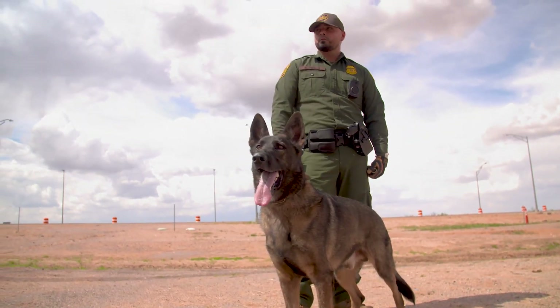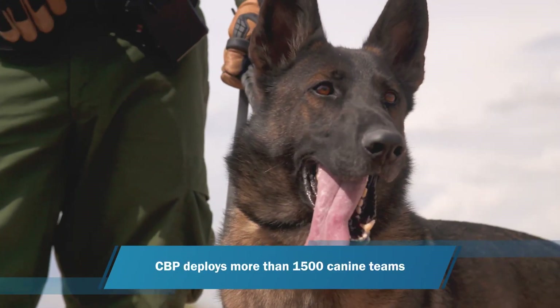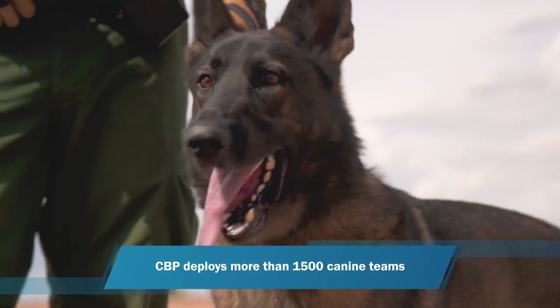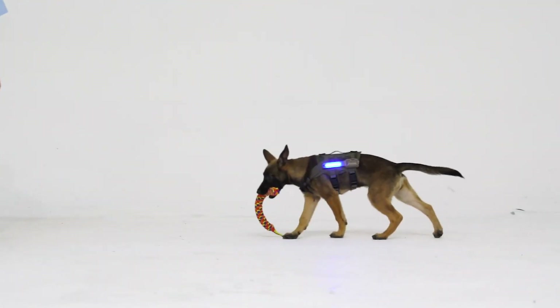I worry more for my partner. She can't tell me he's dehydrated, and he has that big old fur coat on. In addition to human performance and resiliency, SVIP is advancing a project designed to monitor canine health.